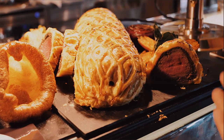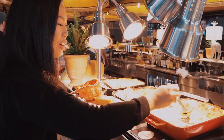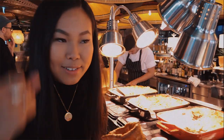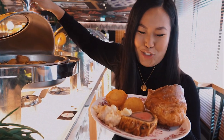This beef wellington has just freshly come out. Cauliflower cheese — very, very British. Roast potatoes — there's nothing worse than a soggy roast potato. I love how my plate is fully just carbs right now, and cheese.